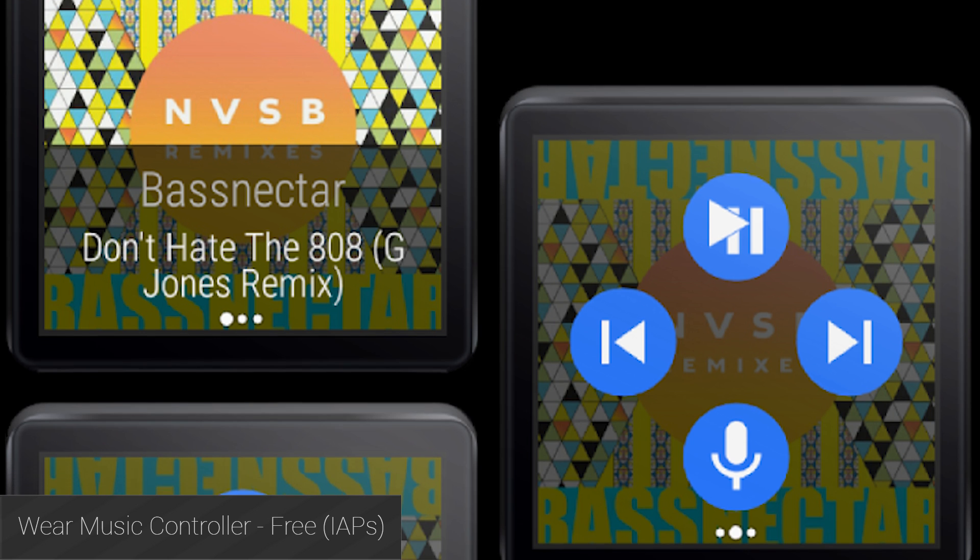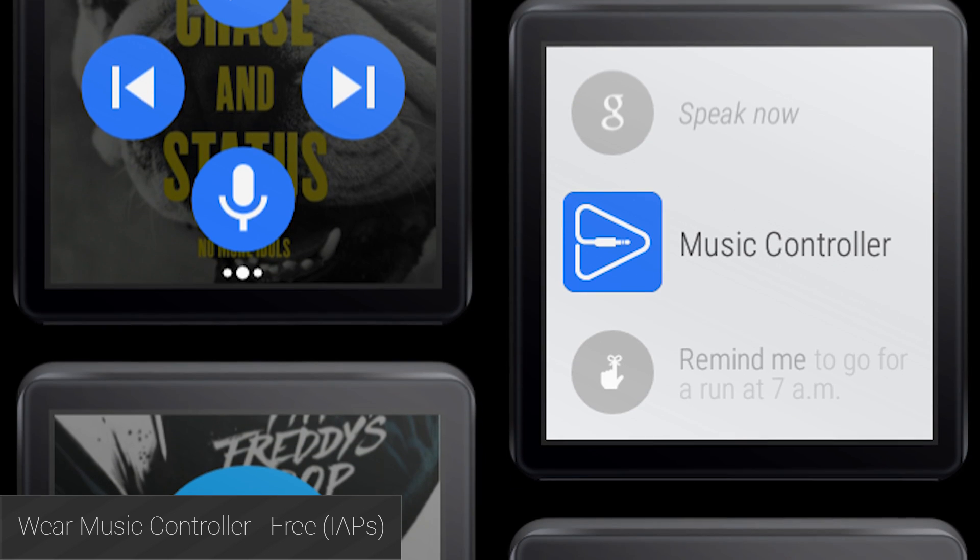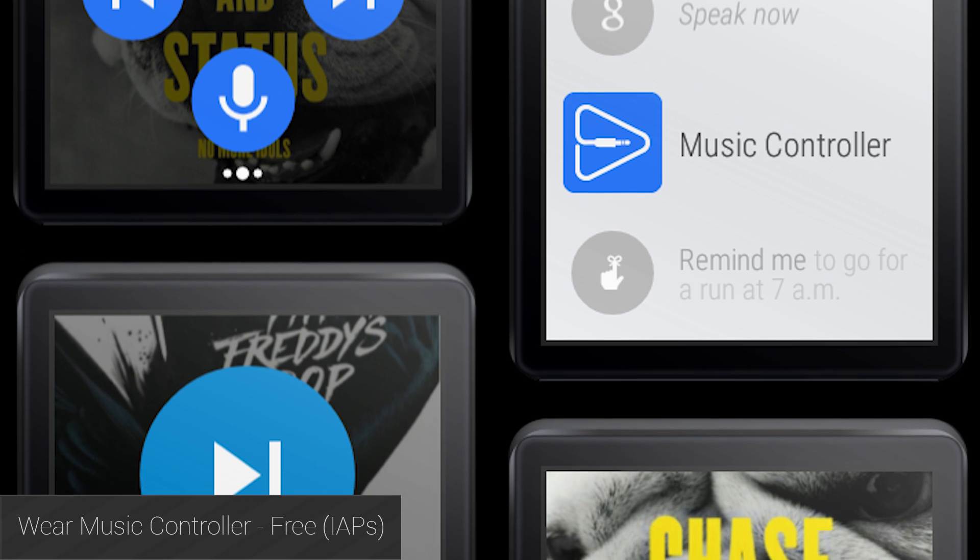Wear Music Controller is a sort of universal remote for music apps. With it, you can skip tracks, change volume, play, and pause your music. This is great for music apps that don't yet have Wear support.